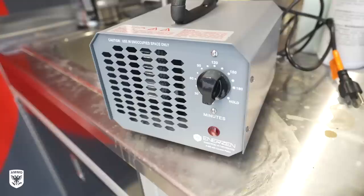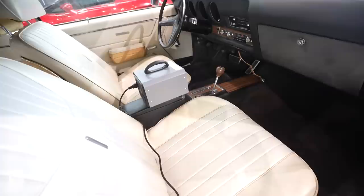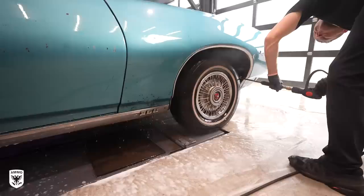As a sort of last resort, and because I had to focus on the outside of the car, I installed an ozone machine to zap whatever else was left inside while I had hours of exterior work to do. It's a good use of your time: do the interior first, put in an ozone machine, and then spend the rest of the time on the outside.